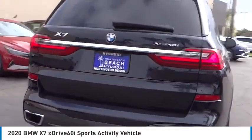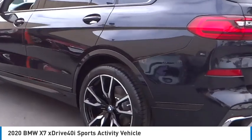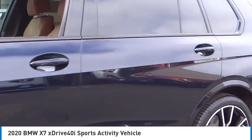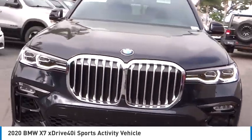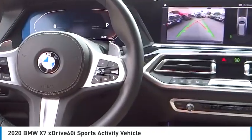Take a ride in the 2020 X7. The BMW X7 is sure to excite those looking for a full-size BMW SUV. Third-row seating, coupled with the latest technology and upscale interior features, make this a must-see for anyone looking for a luxury SUV vehicle.